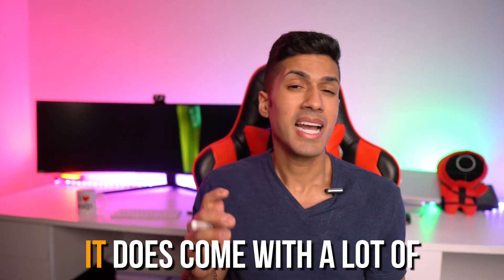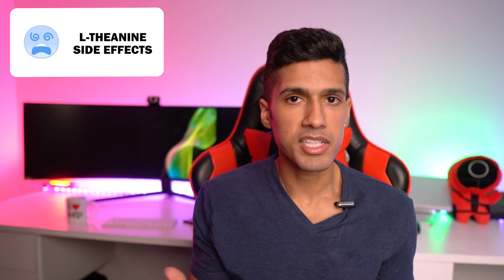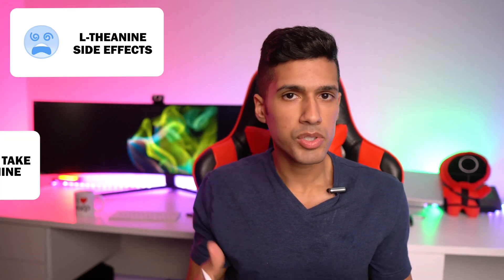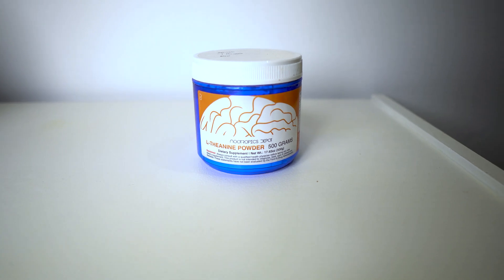But what's the major problem with L-theanine and why do I think it's a little bit overhyped? It does come with a lot of bad side effects. So during this video we're going to go over the side effects, the proper way in which you should take L-theanine to reduce those side effects, and some nice alternatives.